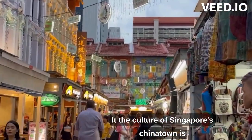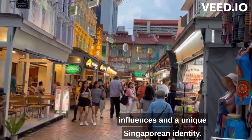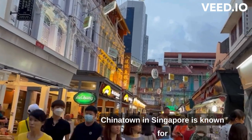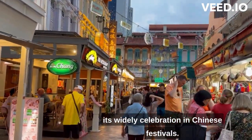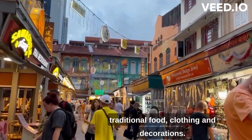The culture of Singapore's Chinatown is a vibrant blend of Chinese traditions, multicultural influences, and the unique Singaporean identity. Chinatown in Singapore is known for its lively celebrations and Chinese festivals. It has festive markets that sell traditional food, clothing, and decorations.